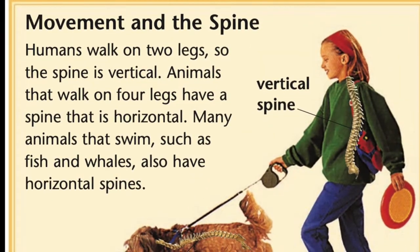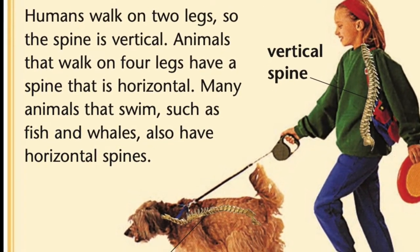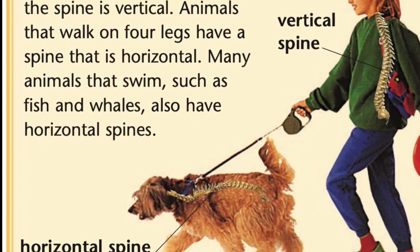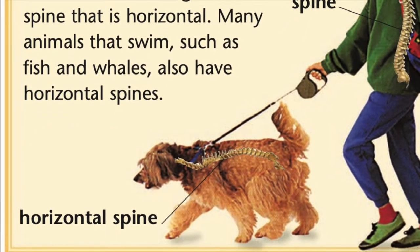These gymnasts rely on their vertebrae for support. Movement in the spine. Humans walk on two legs, so the spine is vertical. Animals that walk on four legs have a spine that is horizontal. Many animals that swim, such as fish and whales, also have horizontal spines.